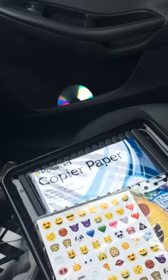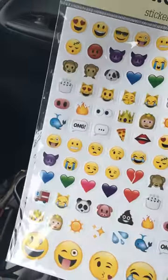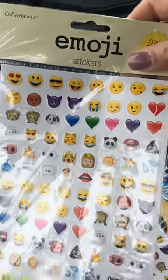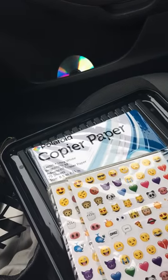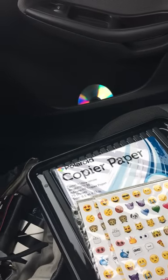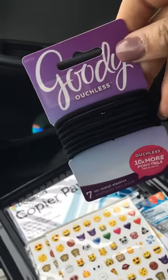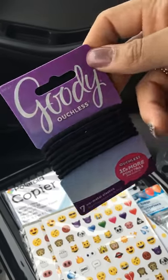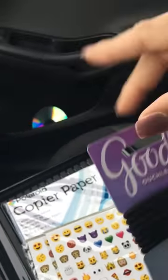I actually picked up two of the emoji sticker sets — one for me and one for my planner buddy — because I thought these were just super cute to have on hand for your planners. They had a whole little section of emoji stuff. Then the Goody Ouchless ponytail holders — seven in the pack — I like the ouchless ones, just to put your hair up.